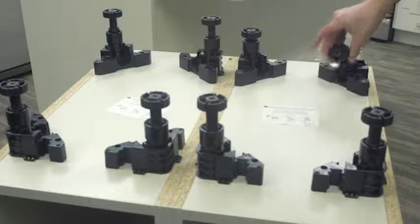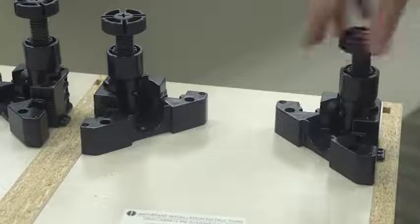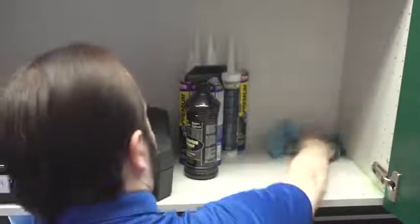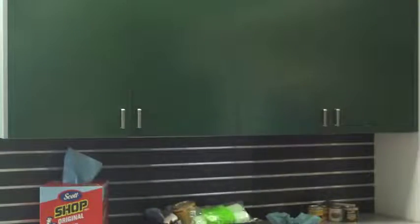Clearview cabinets have adjustable legs, so you can easily level your cabinet on an uneven floor. These cabinet boxes have a polypropylene coating that makes them water-resistant and stain-resistant, so they are great to use for any project in any room of the home, including garages, bathrooms, wet bars, and basements.